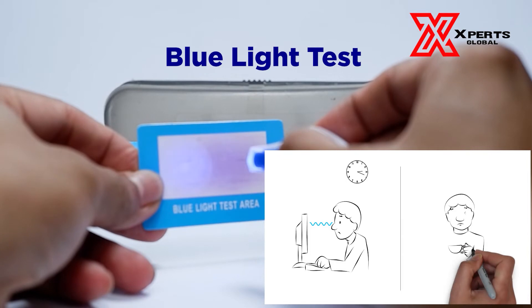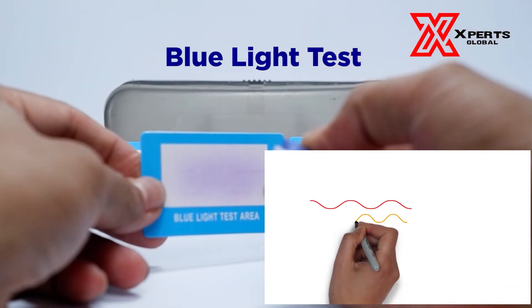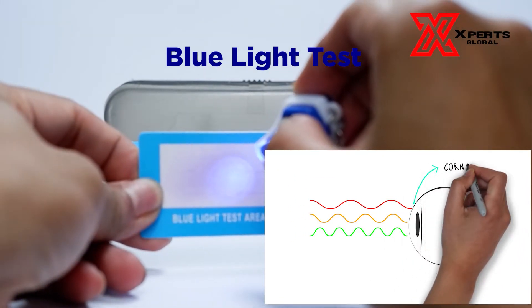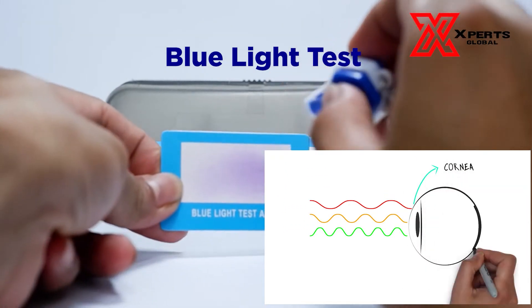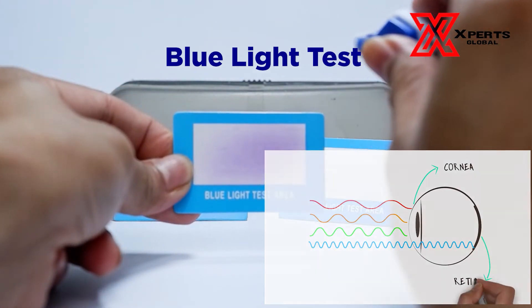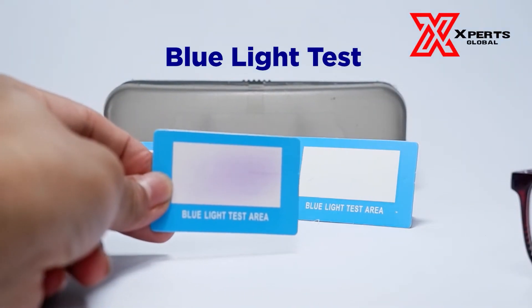The blue light from your devices is even worse — LED devices emit much stronger blue light than we get from the sun. Spending hours staring at a screen can cause eye damage and fatigue. This is due to most lower energy waves being absorbed by the cornea, the eye's outer membrane, while blue light goes straight through due to its high energy and slowly deteriorates the retina.